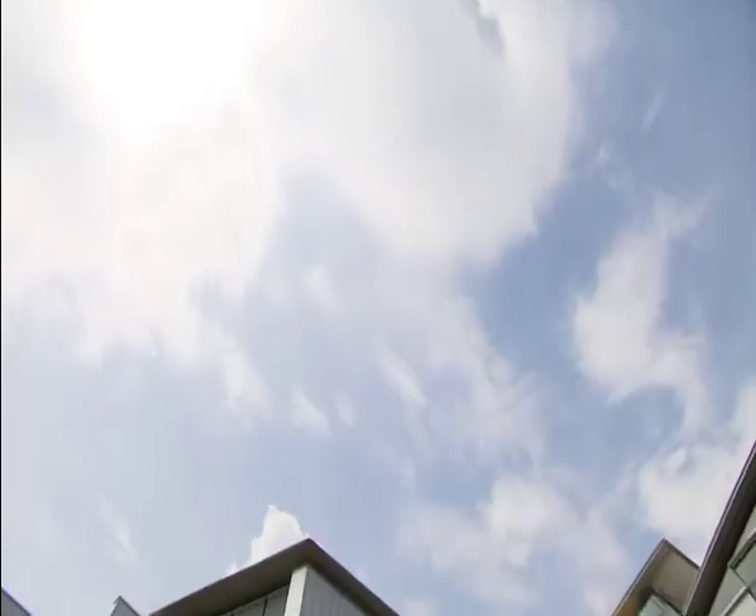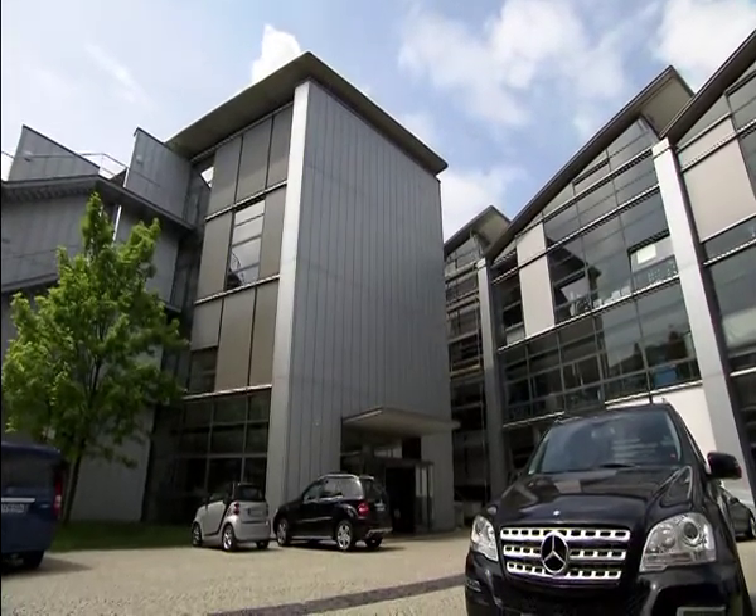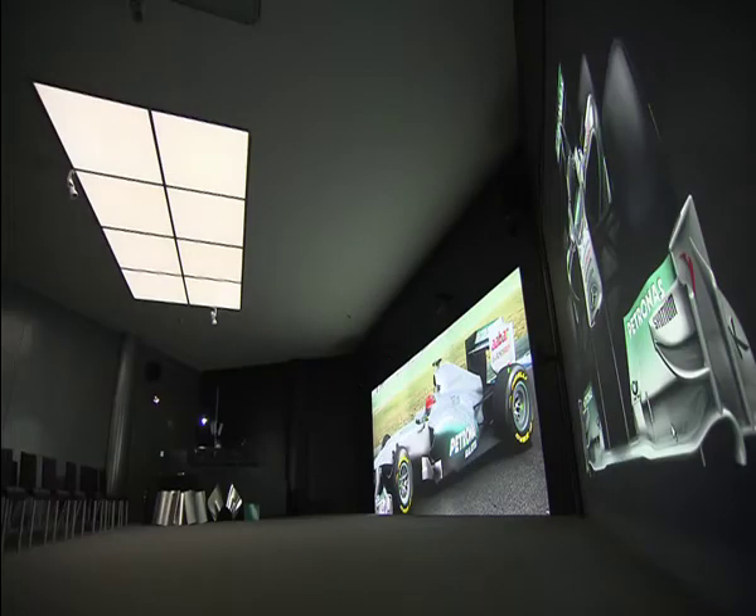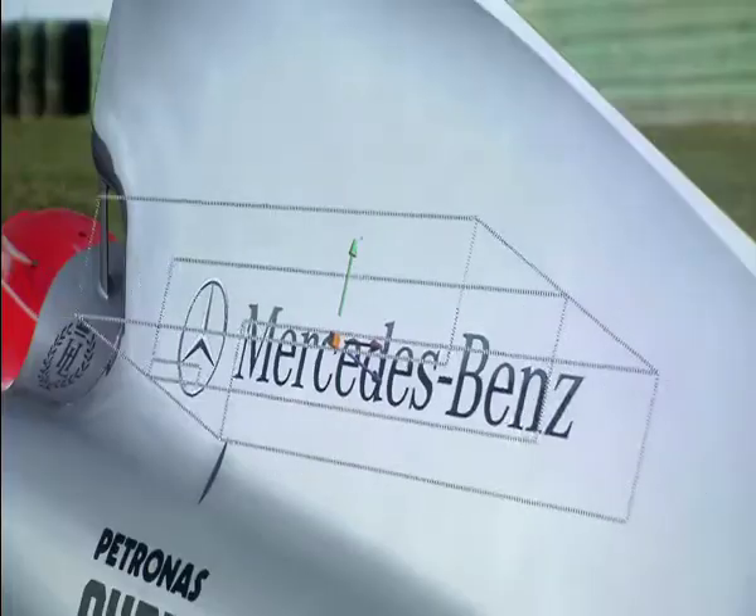Mercedes in Sindelfingen, the design center — this is where the paintwork process begins. At the heart of things, the power wall: seven projectors and over 20 square meters of screen. High-end technology to create a thing of beauty. The power wall is our window into the virtual world where we can show and present digital cars, especially in one-to-one scale. The specification of the power wall includes very high resolution — four times HD, four times what you have in digital cinema today — and also very high contrast.